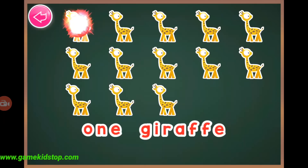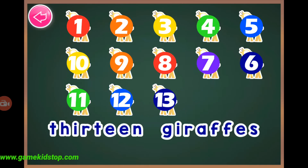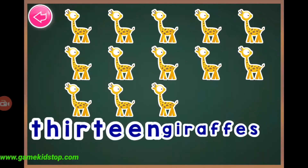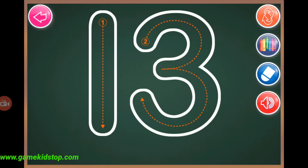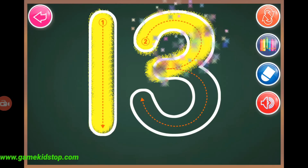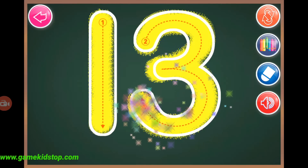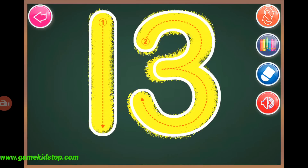Thirteen, one, two, three, four, five, six, eight, nine, ten, eleven, twelve, thirteen, thirteen giraffes. Thirteen, thirteen.